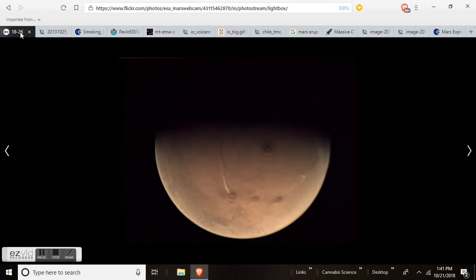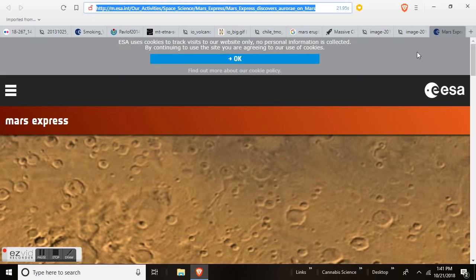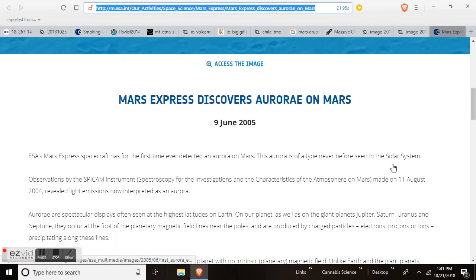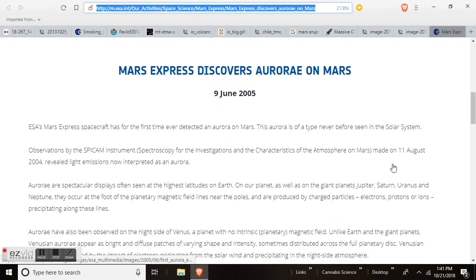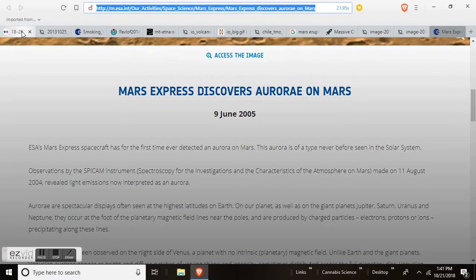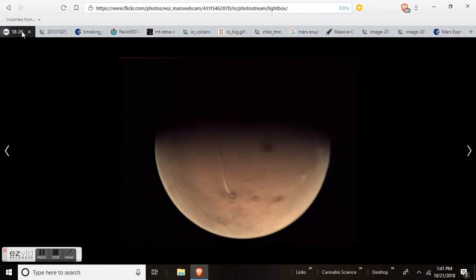That volcanic eruption is coming from the edge of one of these aurora areas, so it could be electricity that's charging the subsurface and causing a volcanic eruption on Mars. This is a continuous and extended event, or you wouldn't get a plume. They have had difficulty communicating with the Mars rovers and it might be because they are looking at an eruption and they don't know what to make of it.